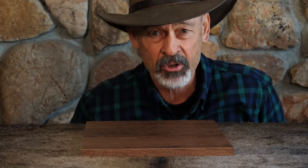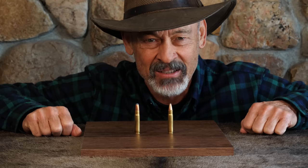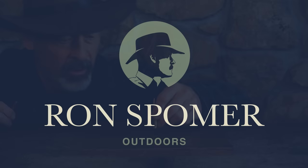You asked for it, and now you're going to get it — the mysterious .35 Remington on this episode of Ron Spomer Outdoors. What is it? Why is it? Why is it so revered? Why is it so hard to find now? Why is it almost obsolete?